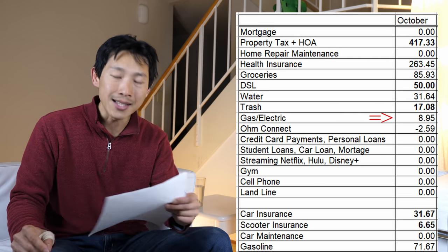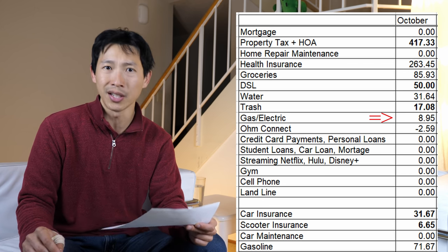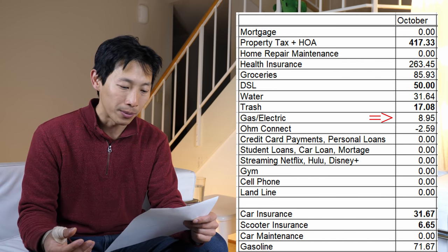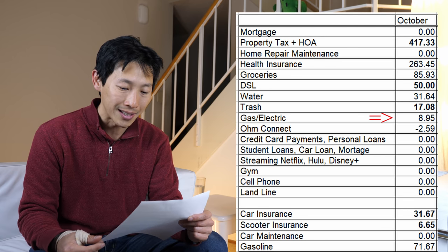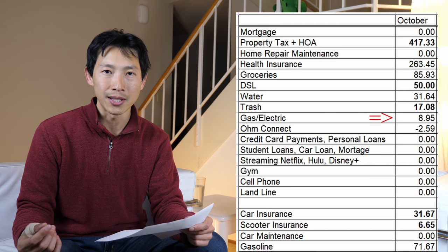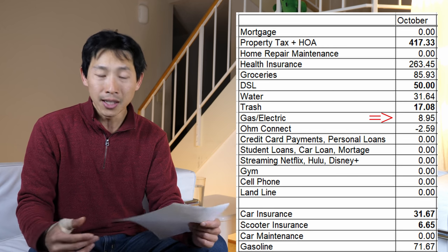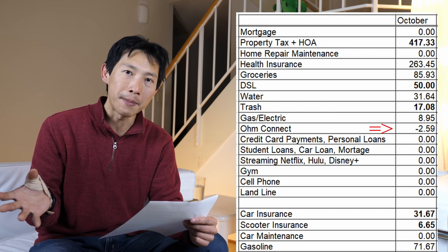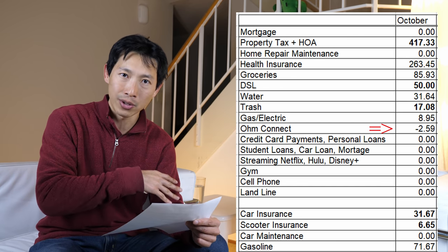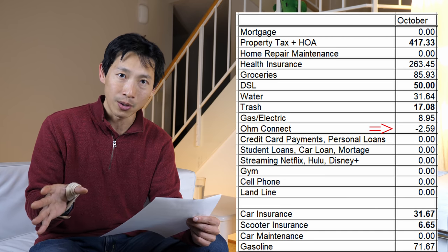Gas and electric is $8.95. Most people have $50, $100, or $200 in electric charges. This month is special because in California we have the California Climate Credit, which gave me a $27.70 refund, so my actual bill was really $36. On top of that, OhmConnect gave me another bonus — there was one hour where I turned off my electricity and they gave me $2.59 in rebates for doing that OhmHour.